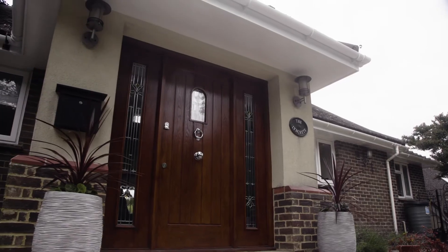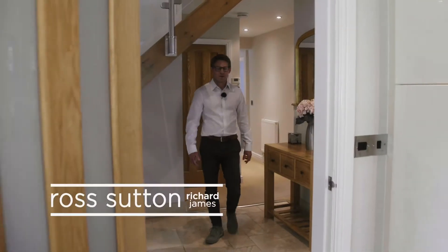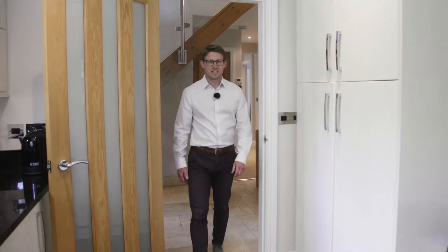When buying a family home, the internal layout is very important to people, but here at the Lynchets, there's something very special.